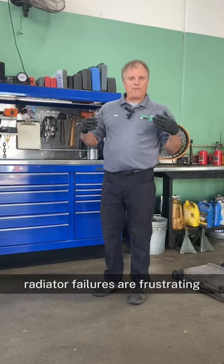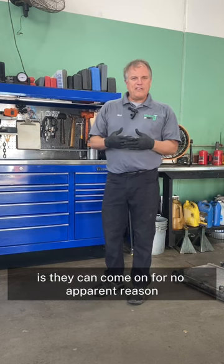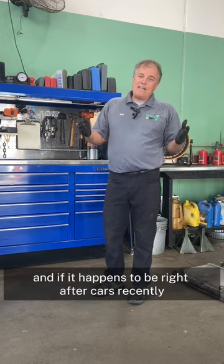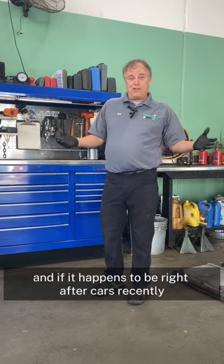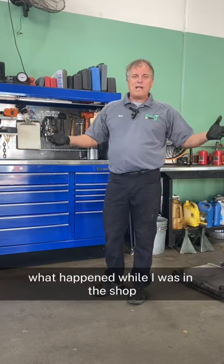Radiator failures are frustrating, and one of the things that frustrates people the most is they can come on for no apparent reason. And if it happens to be right after a car has recently had an oil changed or been in a shop somewhere, it's very quick to say, well, what happened while it was in the shop?